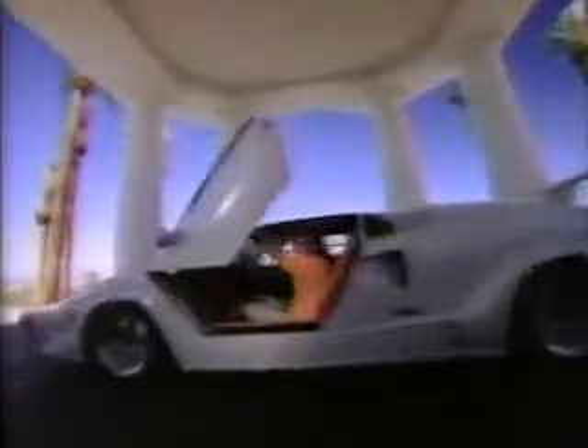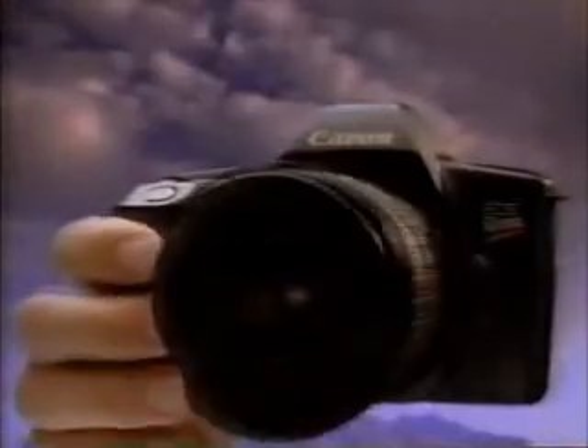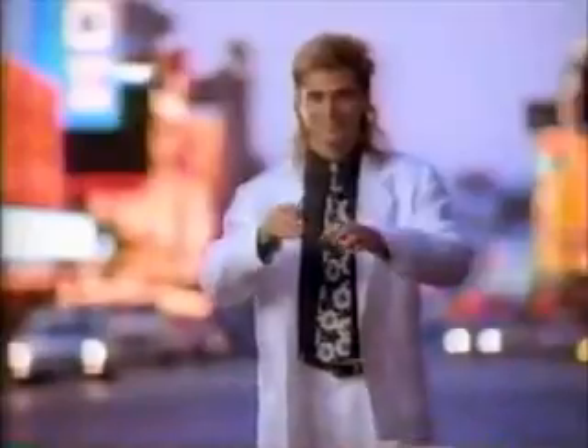To change the image of a Rebel, change lenses. You've got the Rebel camera — now get the EOS lenses. Image is everything. EOS Rebel and lenses from Canon — so advanced, it's simple.